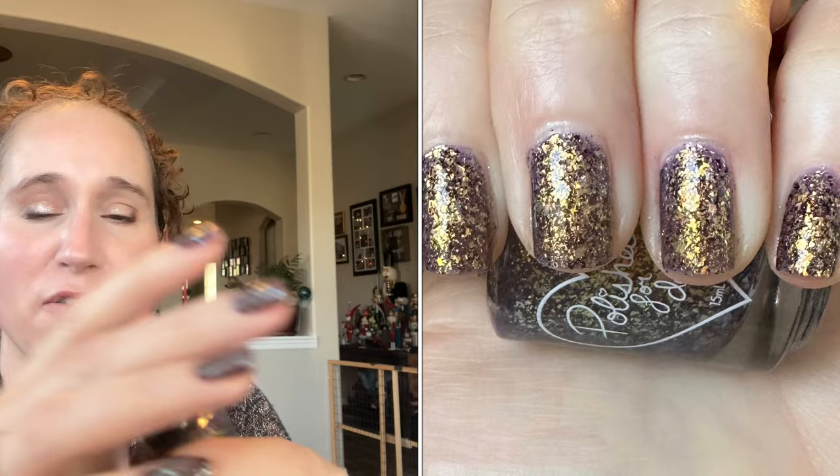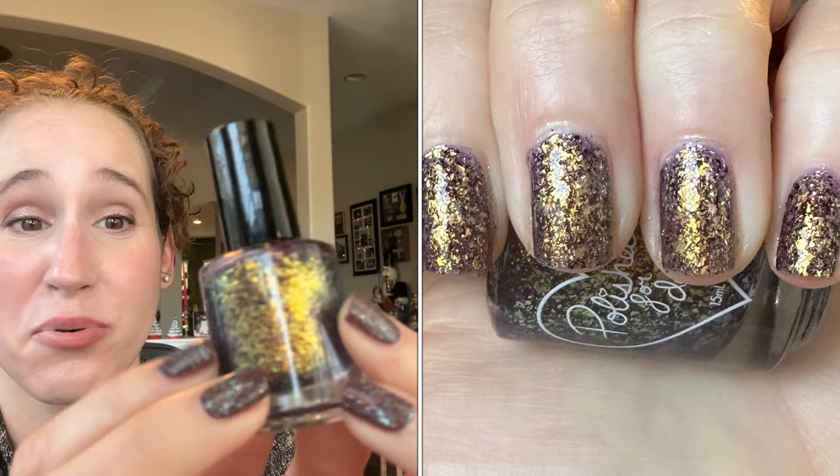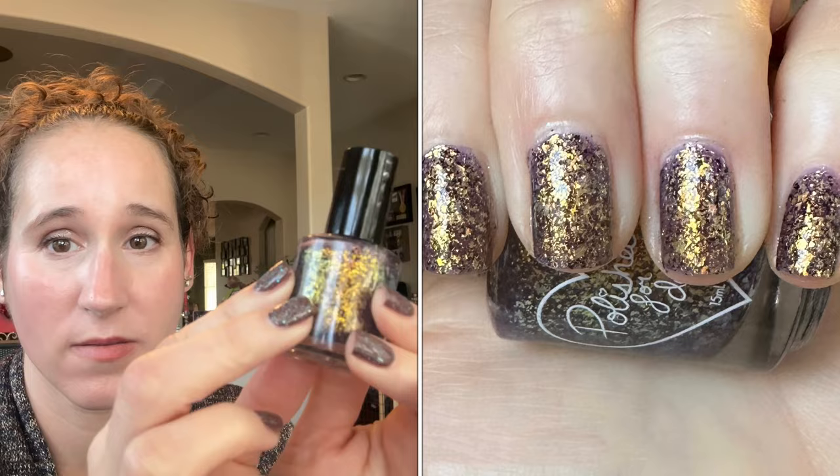Then I wore Polished for Days Towards the Light — so so pretty. I have cat hair everywhere, it's so dusty! But look at this — a dusty smoky purple, absolutely gorgeous, chalked full of those golden flakes. This was just beautiful.